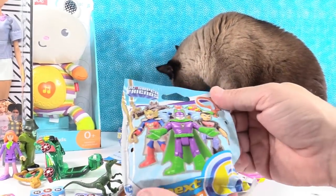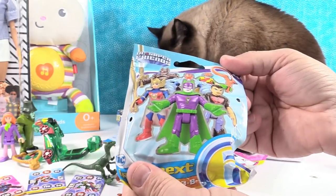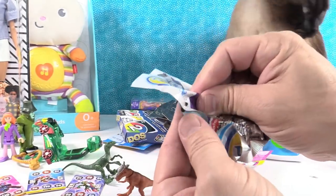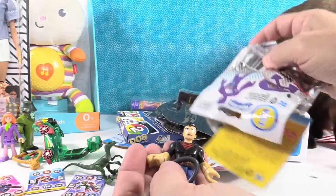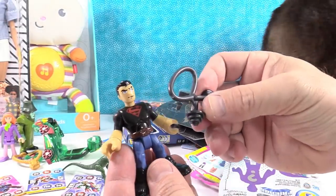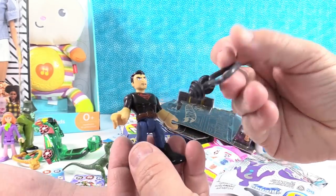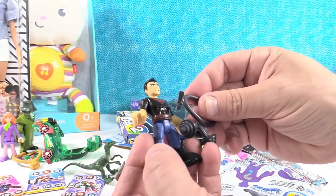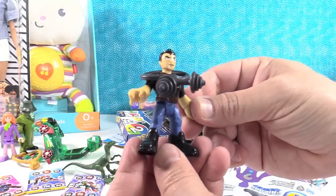Next we have DC Super Friends — this is a Magnetite blind bag. I got Superman or Super Boy. He has his barbells that he's twisted into a knot. You can wear those as a necklace — looks stylish, ready to go out on a date. You have Super Boy. Come on Daphne, let's go out somewhere.